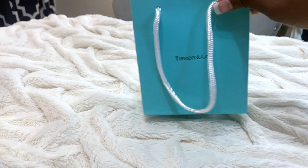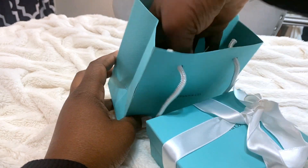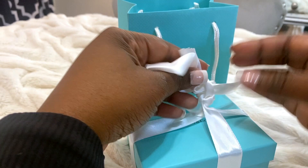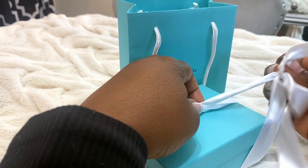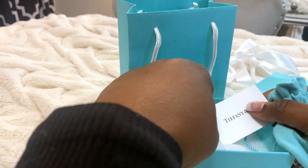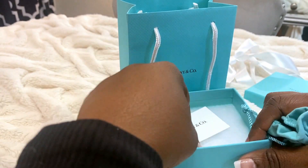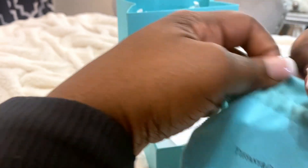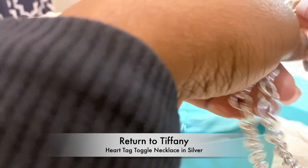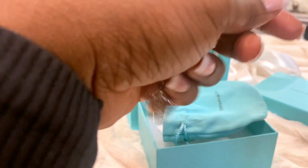I already opened it because I just had to look at it. It comes with a card with your receipt — you'll want to keep that. I love the way Tiffany packages their items. They always put a care card in here, and they will also clean your jewelry for you. So I picked up this beautiful necklace. It was originally fitting like a choker and I did not like that, so I had Tiffany extend it for me.